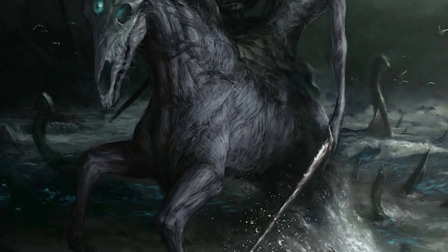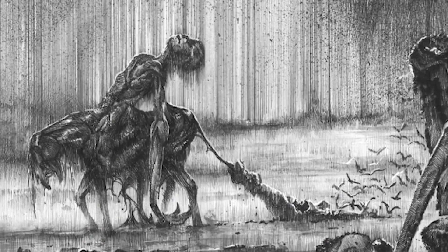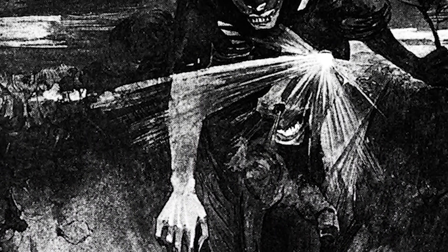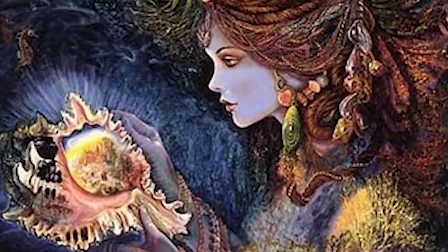Number 4: Nuckelavee. The Nuckelavee is a horse-like demon from Orcadian mythology that combines equine and human elements, originating from the Orkney Islands in the Northern Isles of Scotland. British folklorist Katharine Briggs called it the nastiest of all the demons of Scotland's Northern Isles. This demon's breath was thought to wilt crops and sicken livestock, and the creature was held responsible for droughts and epidemics on lands, even though it's predominantly a sea-dweller. This demon could cause mass destruction for the locals across land and sea, which is why many believe it to be the most terrifying of all the demons throughout Europe. However, it is believed that throughout the summer months it is kept confined by the Mither o' the Sea, an ancient Orcadian spirit who is the only one that can control the Nuckelavee.